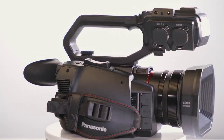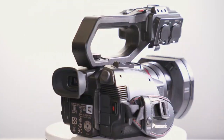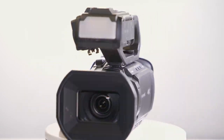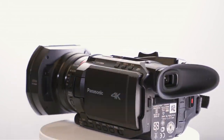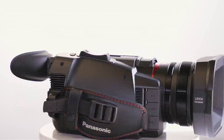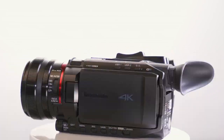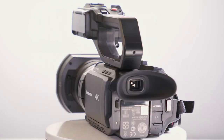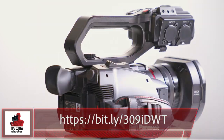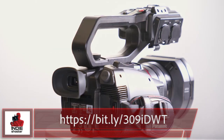There are many more features that we didn't have time to cover in this video, including a built-in Wi-Fi module — so there is no need for a separate wireless LAN module, and a Wi-Fi connection is possible without additional equipment. Using an app on your tablet, you can control the lens and other camera settings remotely. You can also stream directly from the camera over Facebook and YouTube. For more information, go to the website at bit.ly/309IDWT.